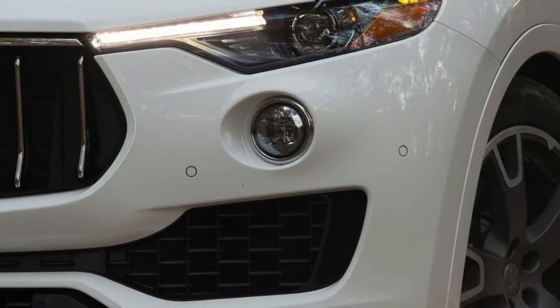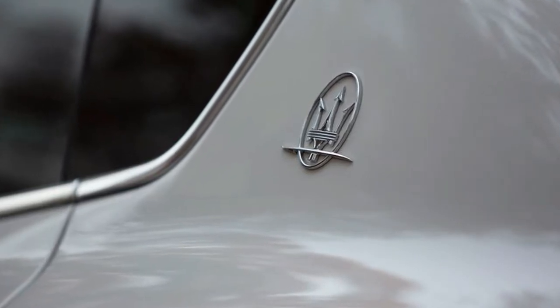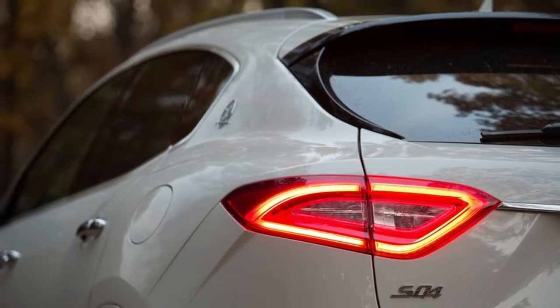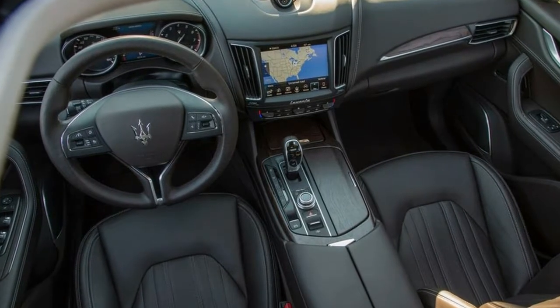IIHS uses a different set of tests, grades cars on a scale of good to poor, and awards the vehicles that perform best across its tests with Top Safety Pick or Top Safety Pick Plus honors, the latter of which requires that the subject's automated forward collision braking system performs well.